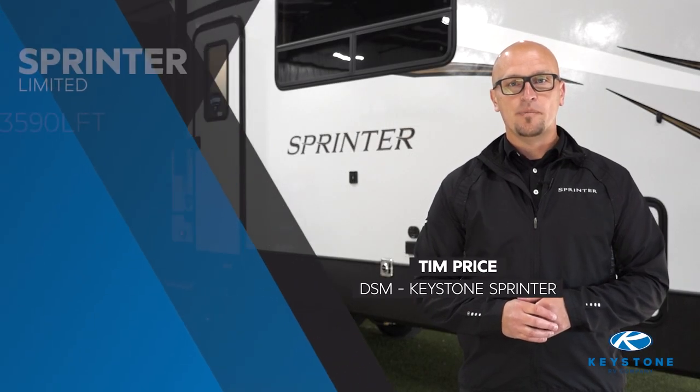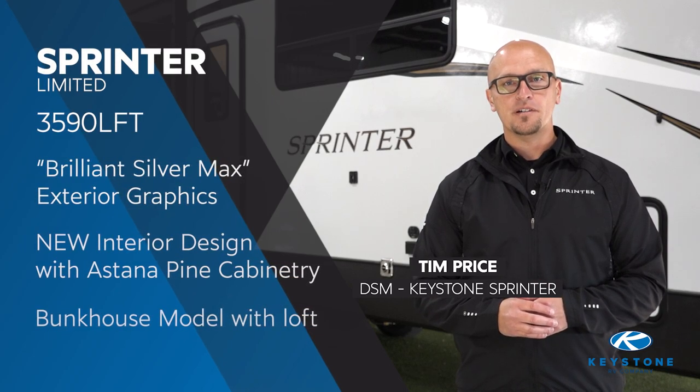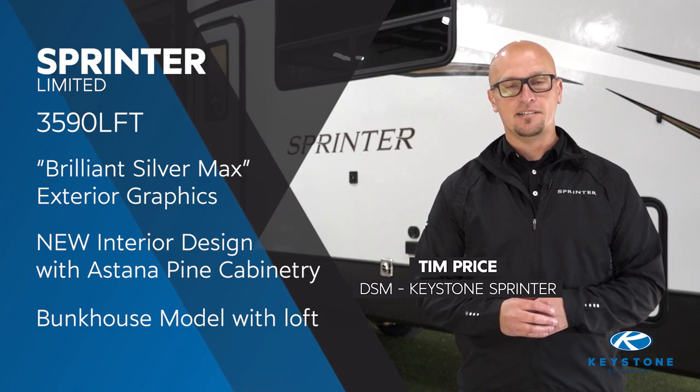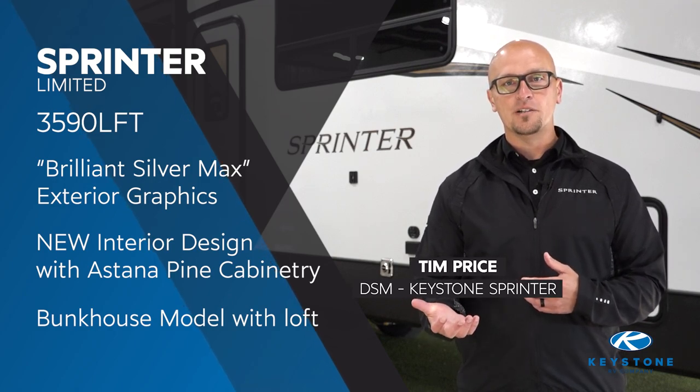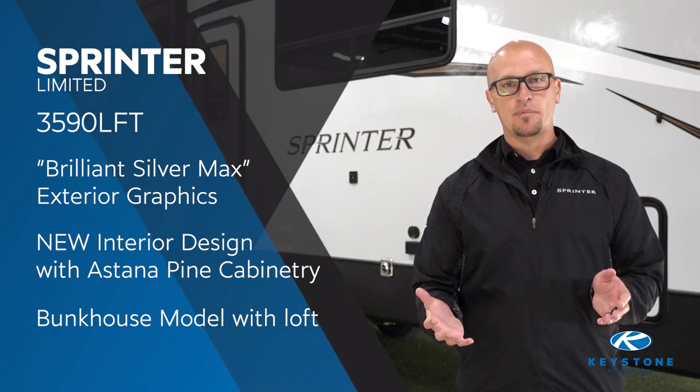Hello, I'm Tim Price, District Sales Manager for Sprinter here at Keystone RV. Today we're going to show you the brand new 3590 LFT floor plan that's been redesigned on the interior and exterior. Some of the highlights we'll show you on the inside are a brand new island, Astana Pine cabinetry, and a huge redesigned bathroom as well.